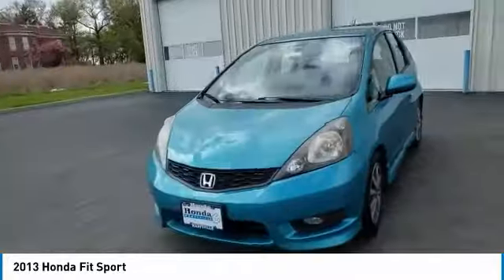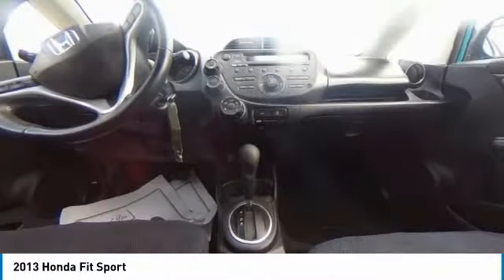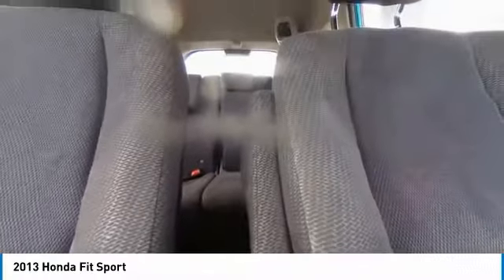Here are some of this vehicle's great options: electronic stability control, alloy wheels, brake assist, traction control, remote keyless entry, fog lights, FWD, front wheel independent suspension, speed control, rear window defroster.